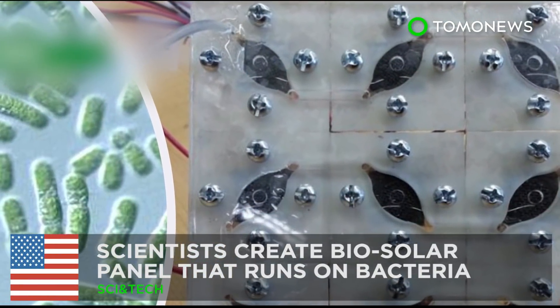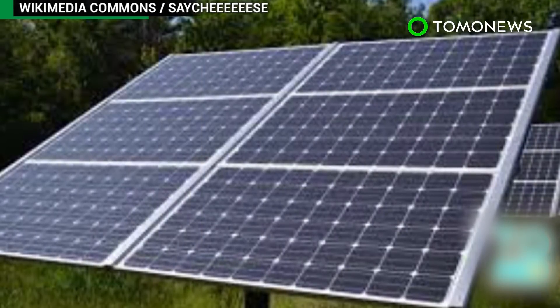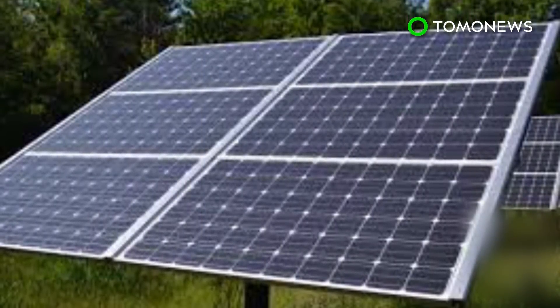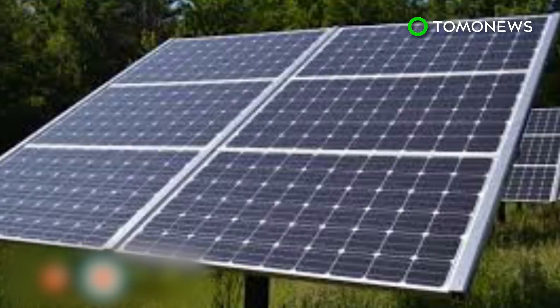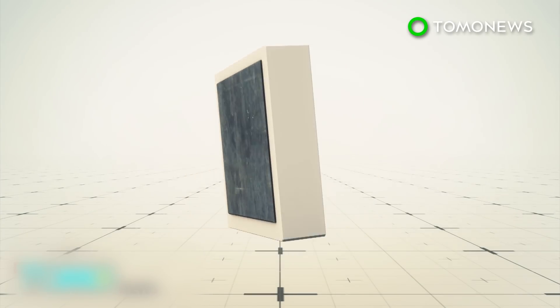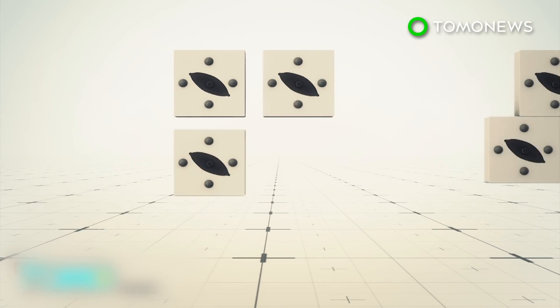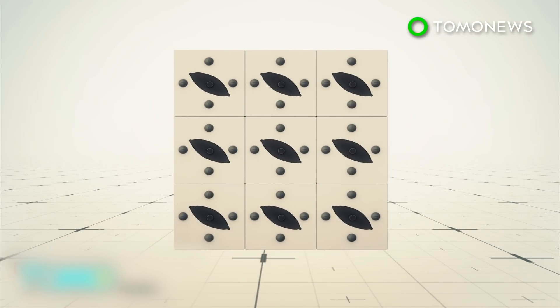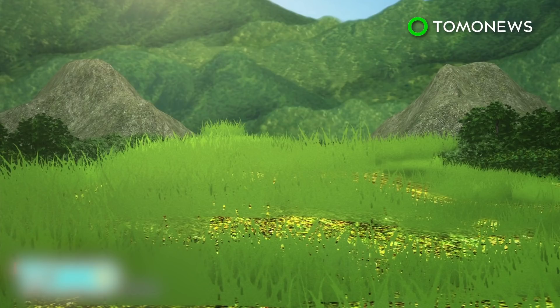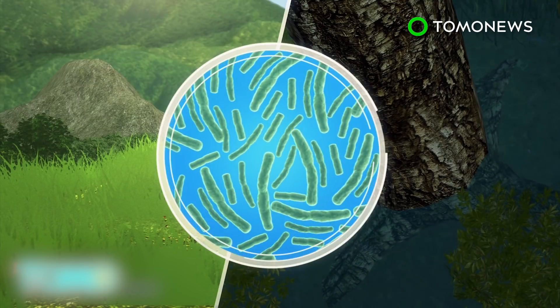This solar panel runs on bacteria power. Researchers at Binghamton University have come up with an interesting way to harness energy using a resource we have far too much of — bacteria. To harness power from bacteria, scientists arrange nine biosolar cells in a 3x3 pattern to form a scalable and stackable panel. The cells use cyanobacteria, which can be found in aquatic and terrestrial habitats, as a source of clean and sustainable energy.